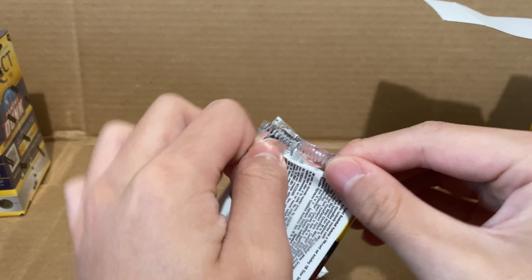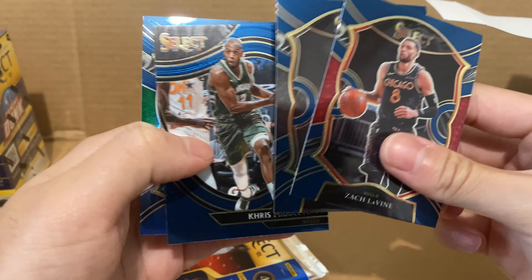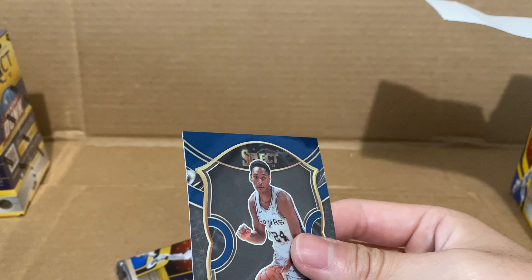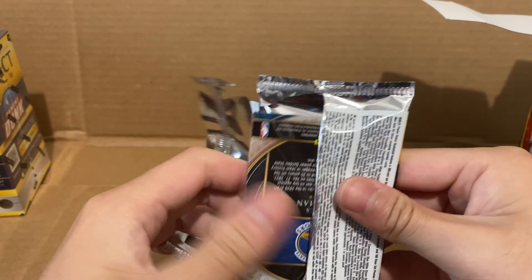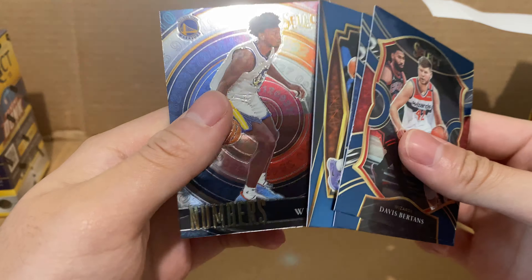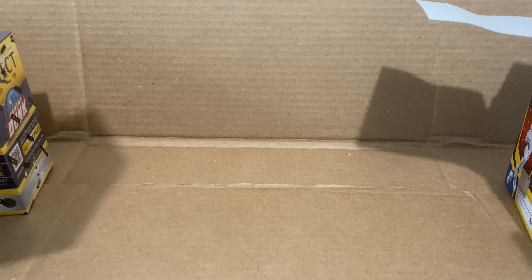Last two packs of box 2: Zach Lavine, Devin Vassell, Khris Middleton, and Jayson Tatum. Preseason starts in a couple weeks — definitely gonna be looking forward to that. Last pack: it's a numbers insert with Booker. Second blaster done — not bad. I got these for retail, so I'm a little bit lucky. Any mid-value card already recovers the value of what I purchased these for, but it would be nice to get a higher value card.